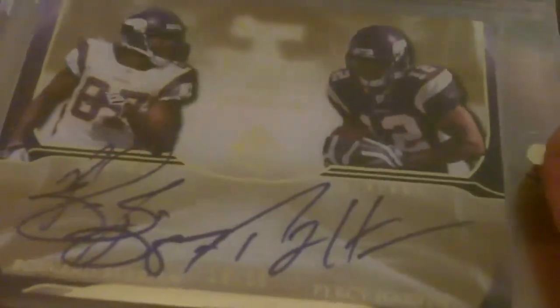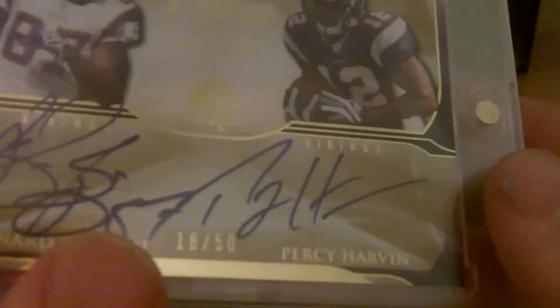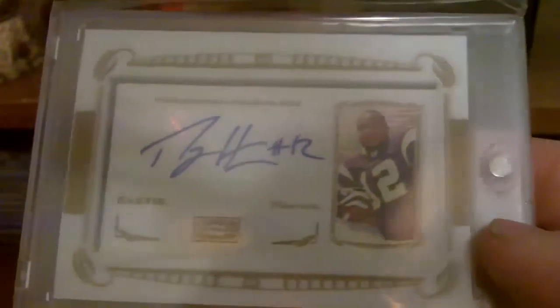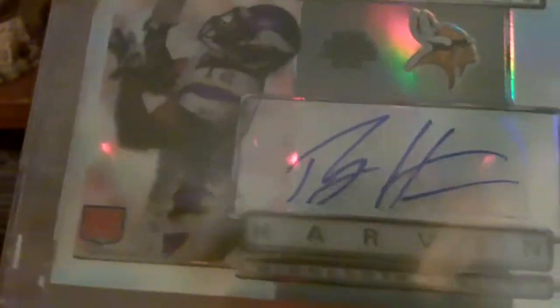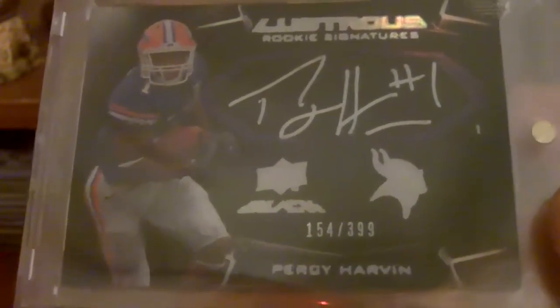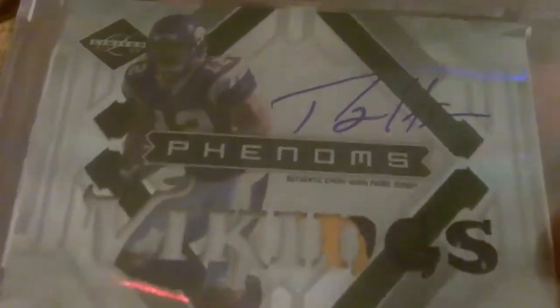Next up are the autographs. Dual auto of Bernard Berrien and Percy Harvin out of SP Authentic, 18 of 50. Out of Classics, Percy Harvin Rookie Auto. Out of Topps Mayo, Percy Harvin Rookie Auto. Here's another one, this one's Topps Platinum. Then out of UD Black, Percy Harvin, numbered 3 of 99 — really like these cards. Out of Limited, Rookie Patch Auto, three-color, that one is out of 149.